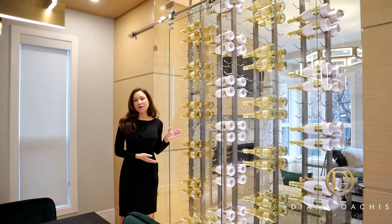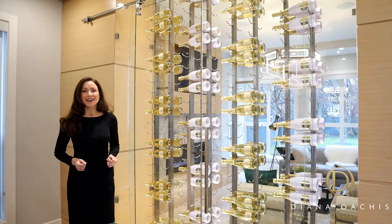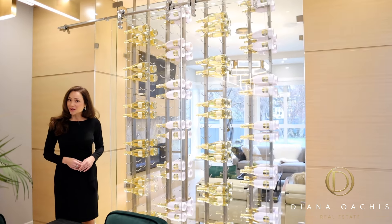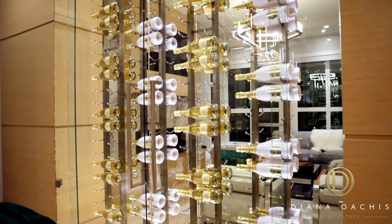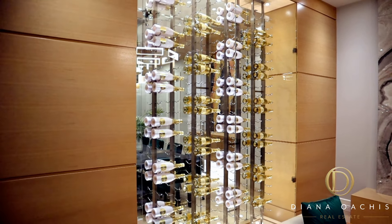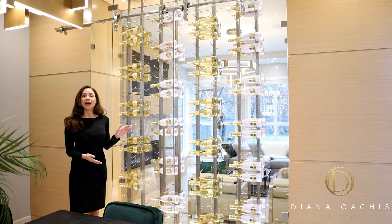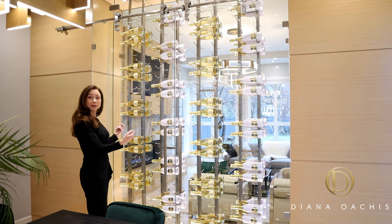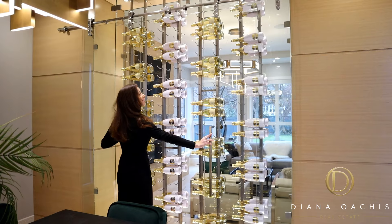Over here, this feature wine wall is furnished with Vintage View wine racks straight out of Colorado. For those of you who don't know, Vintage View modernized wine cellar design by developing the first label-forward wine racking system in 2001. This wine wall has a 192-bottle capacity, and while most walls have swing doors, this one is setting its own trend with sliding glass doors.